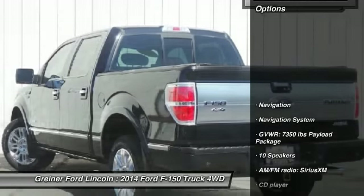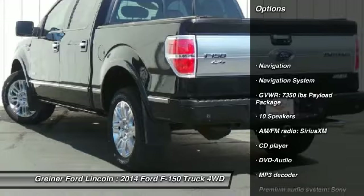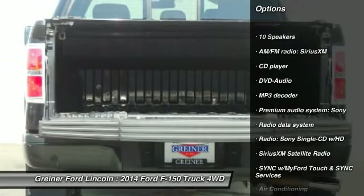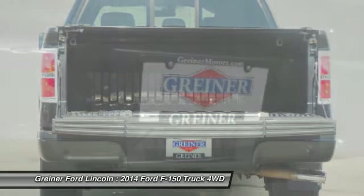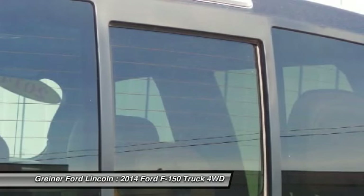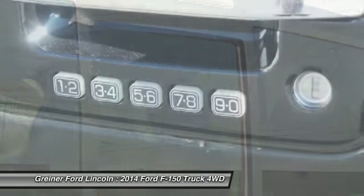Here are some of this vehicle's great options: power passenger seat, traction control, navigation system, dual airbags, air conditioning, front power steering, four-wheel disc brakes, universal garage door opener, compass, and electronic stability control.